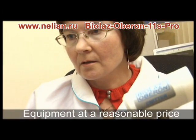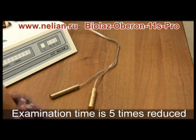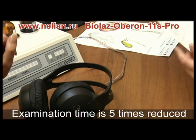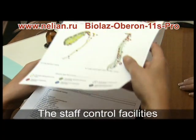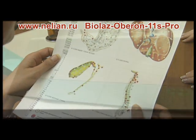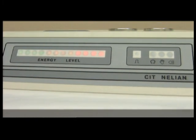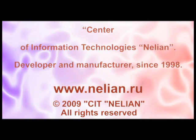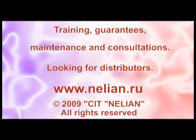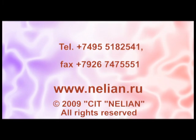BioLaz Oberon 11S Pro allows reducing the time of a primary examination and preparing results and conclusions five times faster. Equipped with two built-in bioresonance chambers for energy-informational transfer and making spectronisodes, with a control function over patient data and payment of visits. An optimal value for money. See details at neleon.ru.